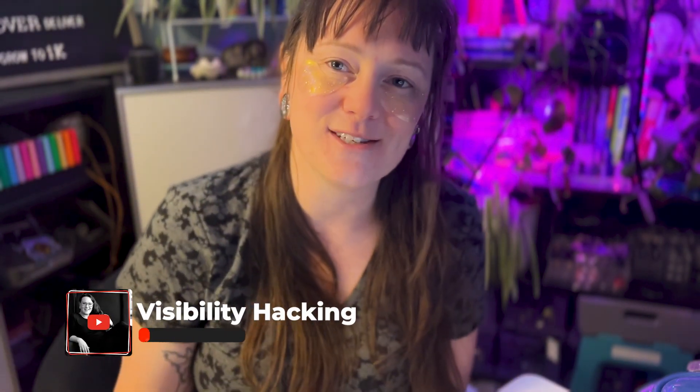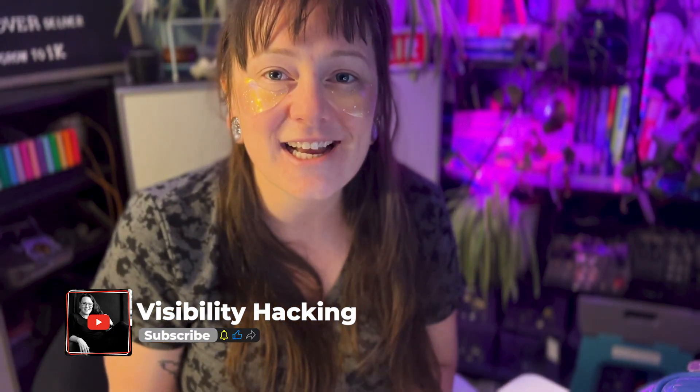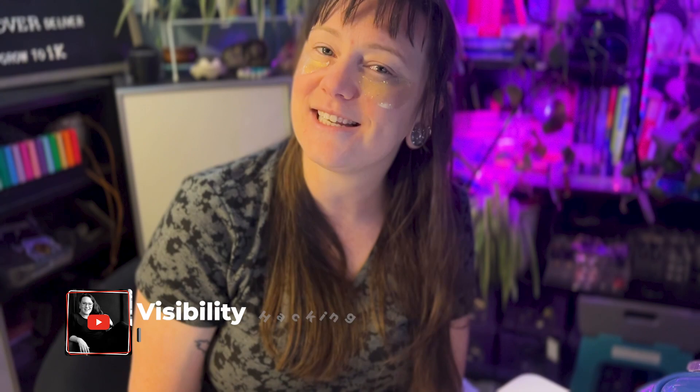We appreciate your support and want to thank you for watching our videos here on the Visibility Hacking channel. If you're enjoying this content and you want to watch more, hit the subscribe button to stay up to date on all of our future uploads.